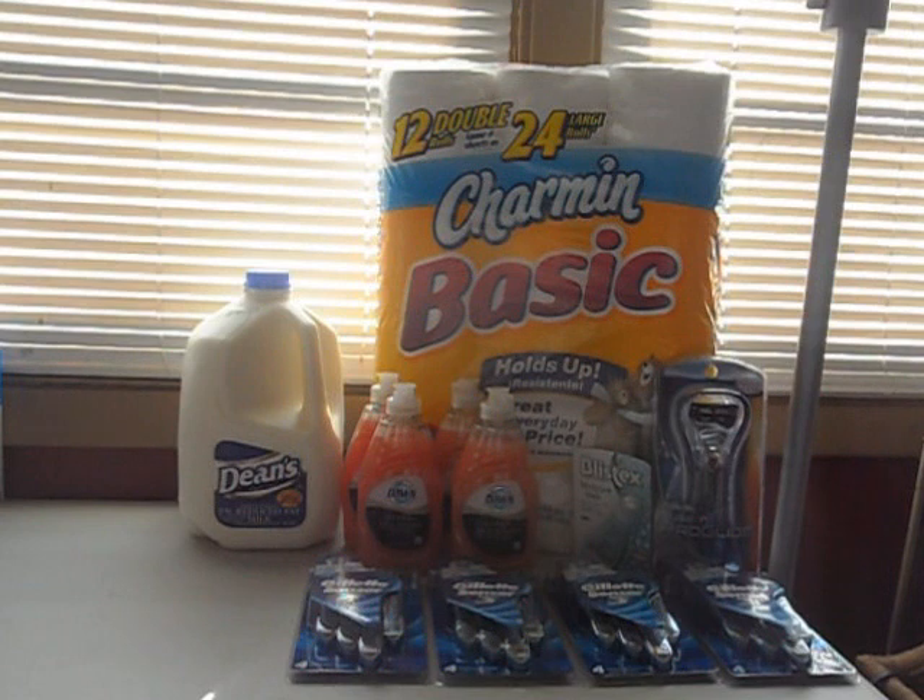Hey guys, this is Courtney, the Coupon Kid of Chicago. Here's my CVS haul for you guys this week.